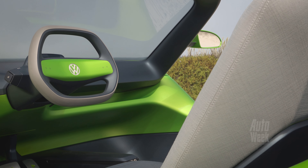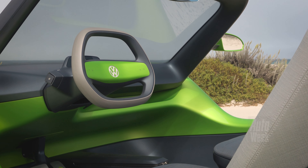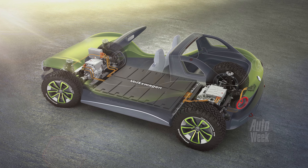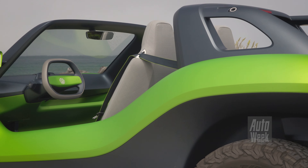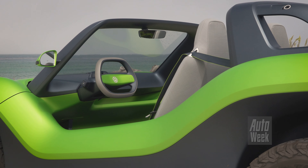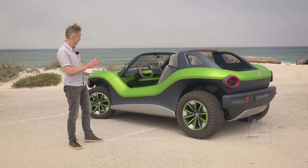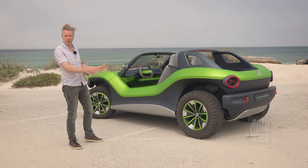And just as quickly as the buggy business grew up, it broke off again. Bruce Myers himself became frustrated. And then we'll take the time to 2019. I'm driving here along the coast of California. I sit in a Buggy, and this time it was made by Volkswagen itself.